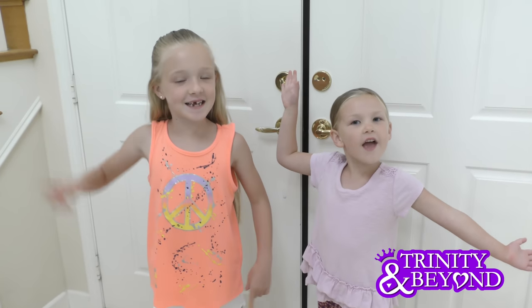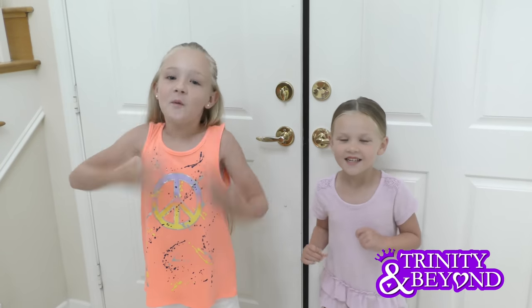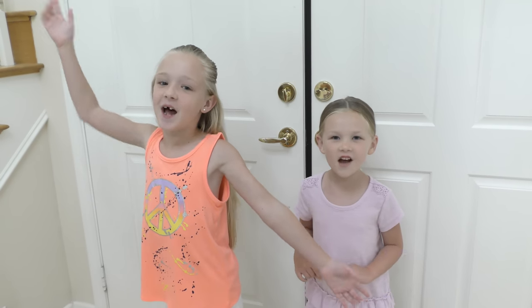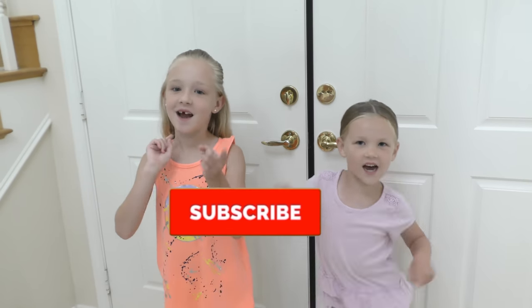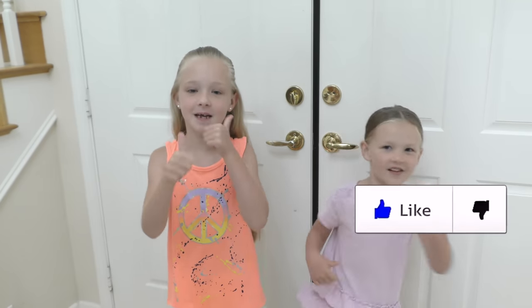What's up guys? It's Judy and Madison here! Welcome back to our channel! Before we get started, click the subscribe button, turn on the notifications, give it a huge thumbs up!